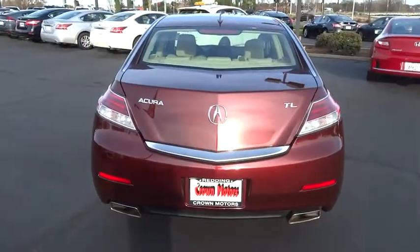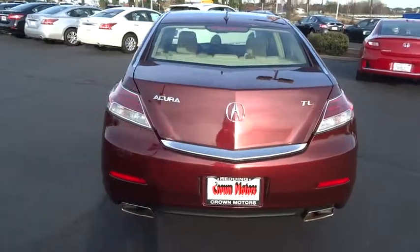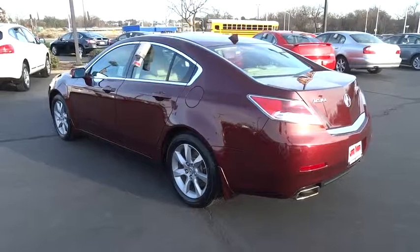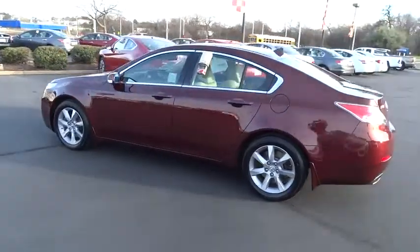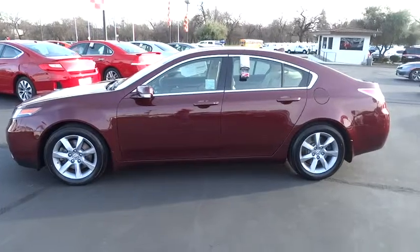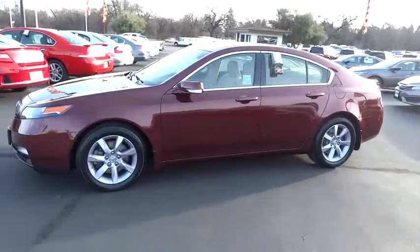Here are some of this vehicle's great options: traction control, anti-lock braking system, stability control, moonroof, air conditioning front, power steering, floor mats, side airbag, cruise control, anti-theft security system, power door locks.